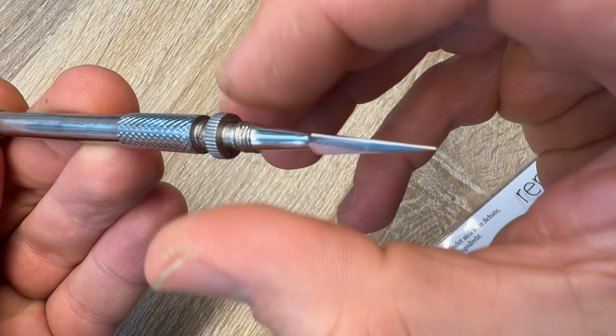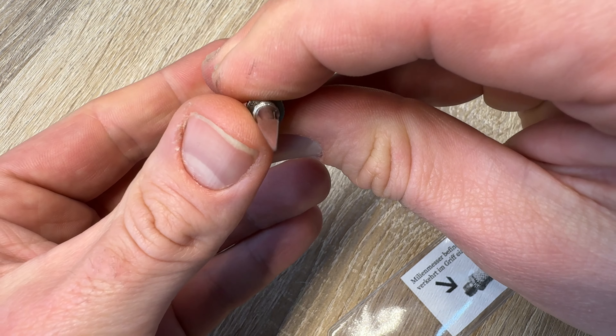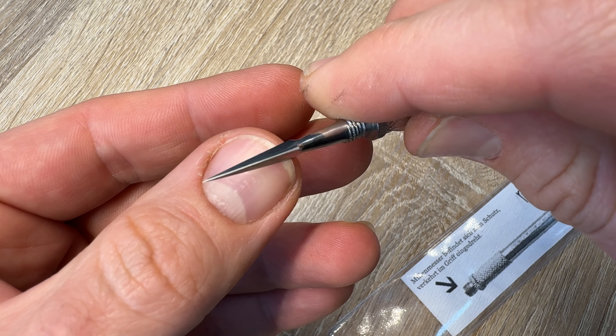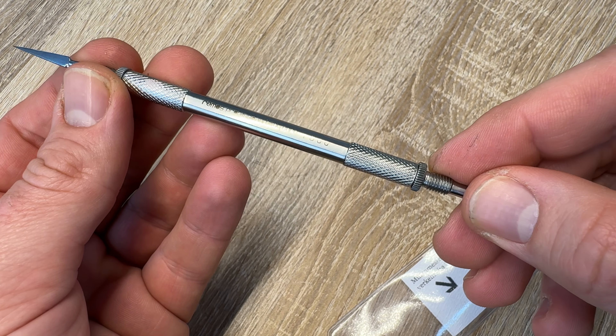To remove this kind of blackhead or whitehead, a device called a whitehead remover is necessary. It removes spots from the hardest places and is really easy to use.